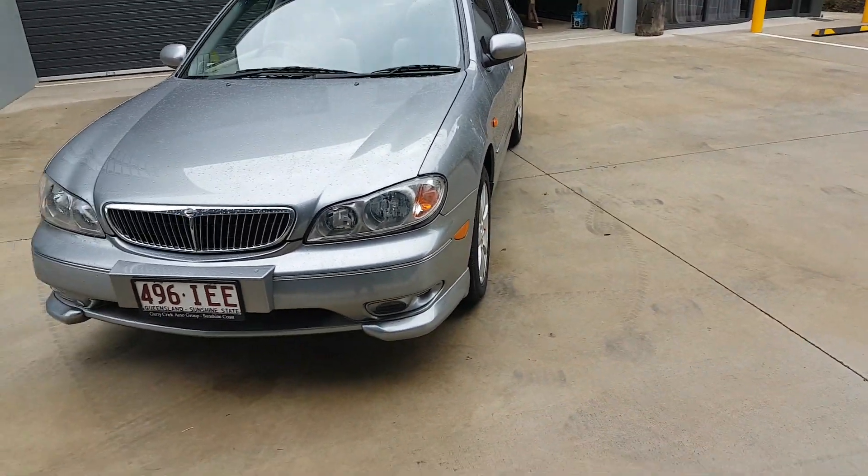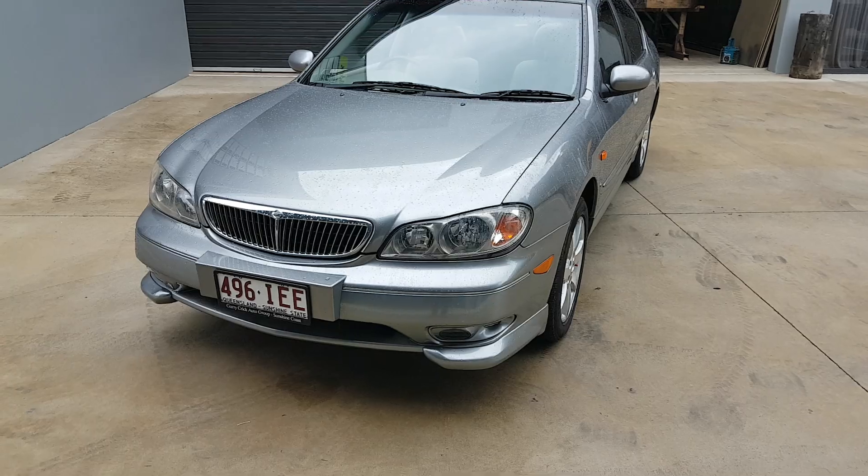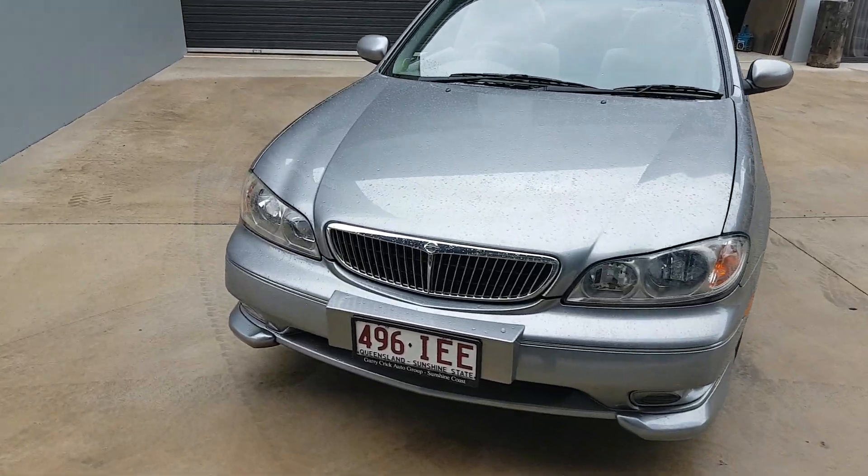We have a business manager on site who can arrange any finance you need. If you can't make it to the dealership, we can bring the car over to you — all you have to do is inquire. Thank you.